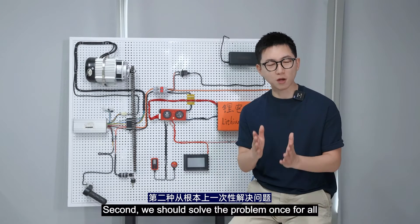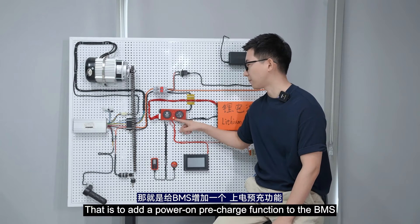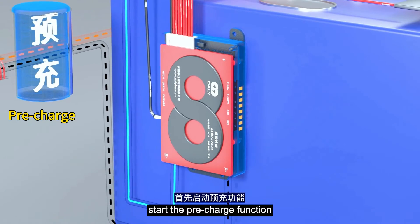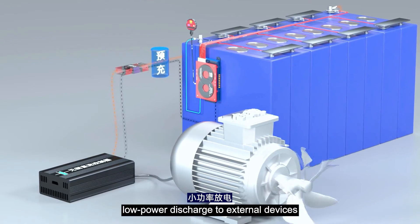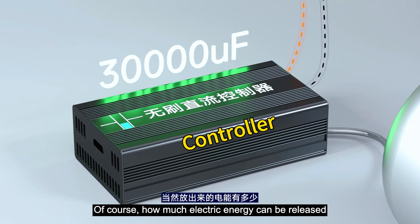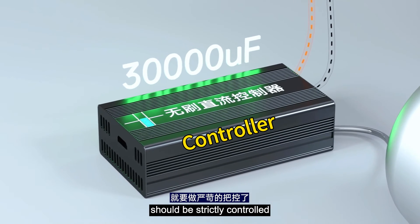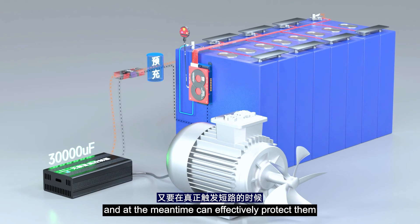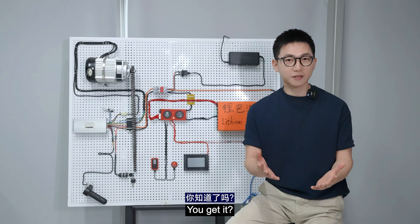Second, we should solve the problem once and for all — that is, to add a power-on pre-charge function to the BMS. When the BMS detects a short circuit current, it first starts the pre-charge function and carries out low current, low power discharge to external devices. Of course, how much electric energy is released must be strictly controlled — it needs to meet the starting requirements of most controllers while also effectively protecting them when a real short circuit is triggered.